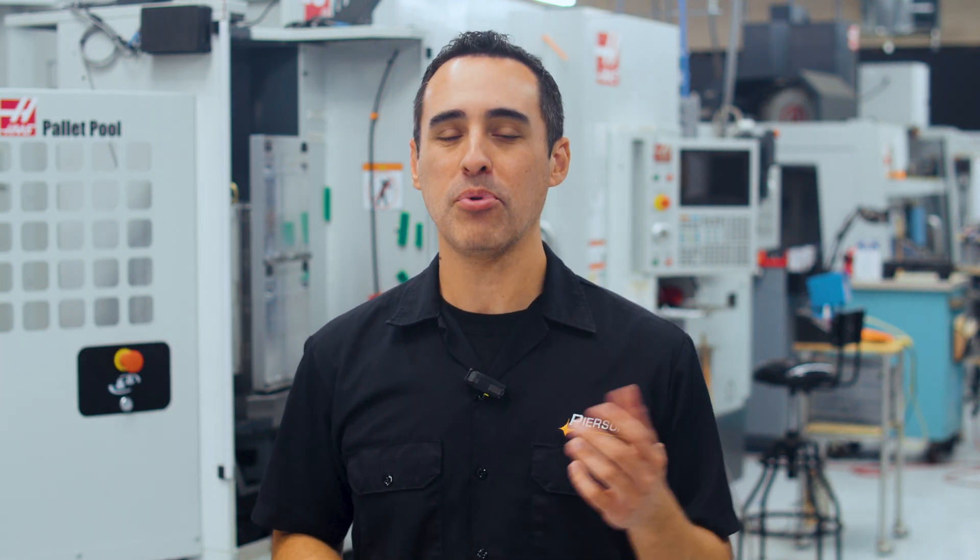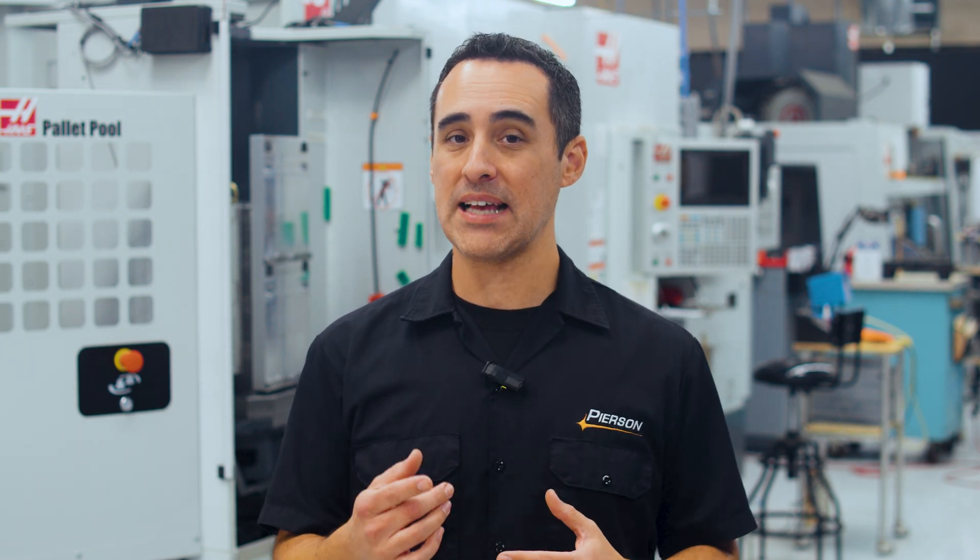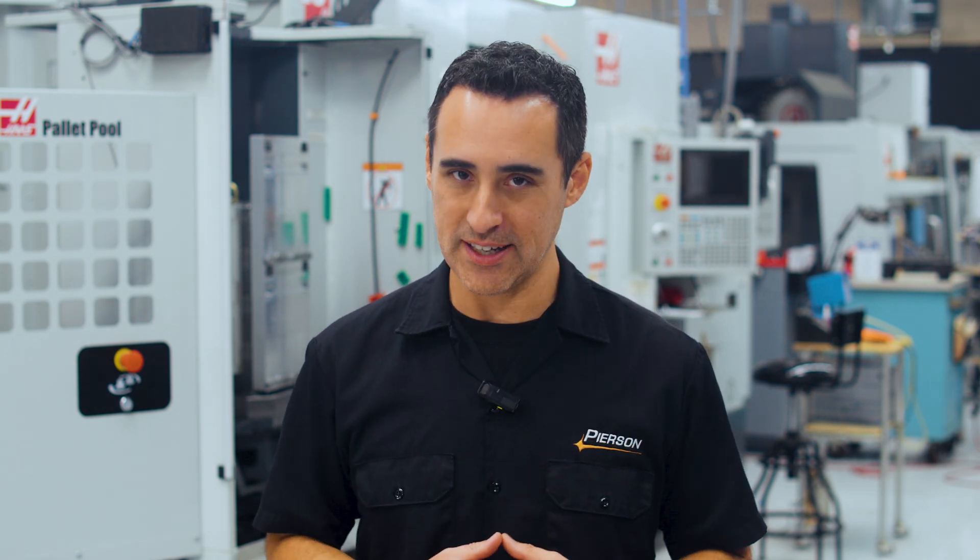In this final episode of our Haas Lab Tour Series, former Pearson Workholding employee Max joins us to give us the behind-the-scenes journey of how the team designs and optimizes their race car year after year, and a bonus tour of some unique facilities the team uses to expand their skill sets.